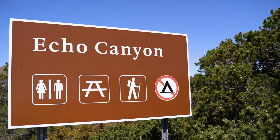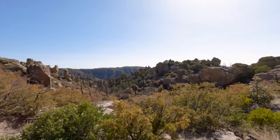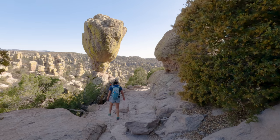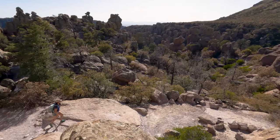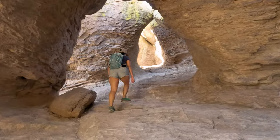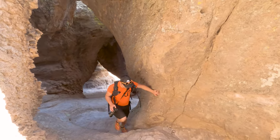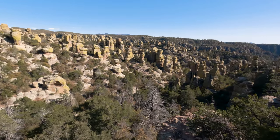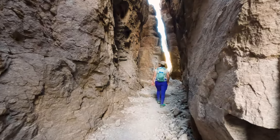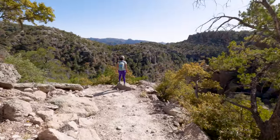The Echo Canyon Trailhead is where you'll be starting some of the best hikes that this national monument has to offer. If you don't consider yourself an avid hiker, you can always do the Echo Canyon Grottos Trail — it's only about one mile long. This hike will take you through some absolutely amazing scenery, coming to a grand conclusion at the Echo Canyon Grottos. If you don't mind putting in some miles, we highly recommend taking on one of the best hikes in the park, known as the Big Loop, which takes you to several famous parts of the park like Inspiration Point and the Heart of Rocks, as well as the Echo Canyon Grottos.